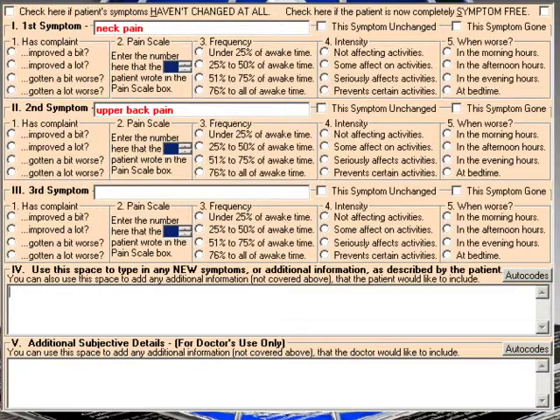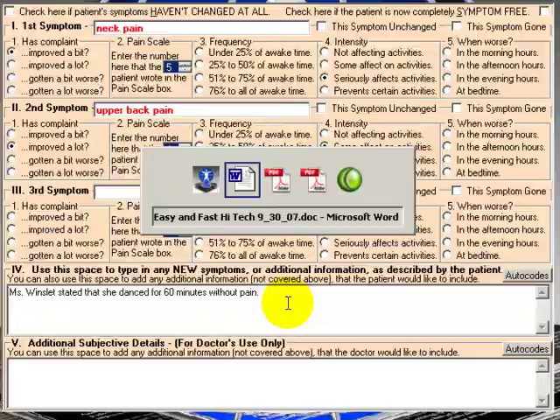Here we have the subjective part of a note. His first symptom is neck pain, his second is upper back. This button here says 'check here if the symptoms haven't changed.' When I check this, it'll pull up what we had last visit. So he was a 6 on the pain scale for his neck — it was having a serious effect on his activities. Upper back was a 5, having some effect on activities. And the patient stated that she danced for 45 minutes without pain. So let's say the neck pain has improved a bit — it's now a 5. Upper back has improved a lot — it's a 4. And let's say she stated now that she was able to dance for 60 minutes without pain. So it's extremely easy to input, whether you're doing it on a tablet computer, a desktop, or a laptop, or if an assistant or you are checking it off directly from the form.